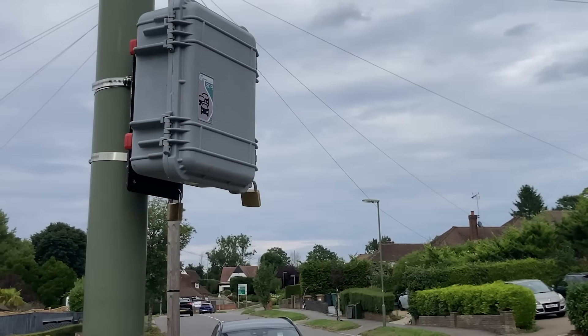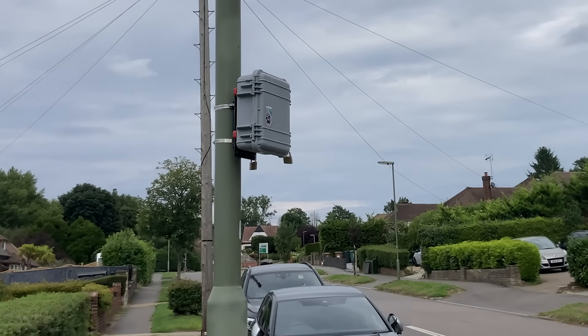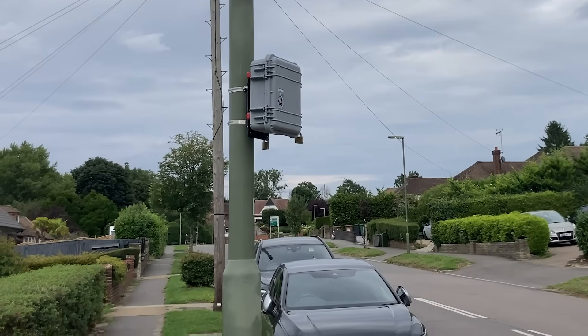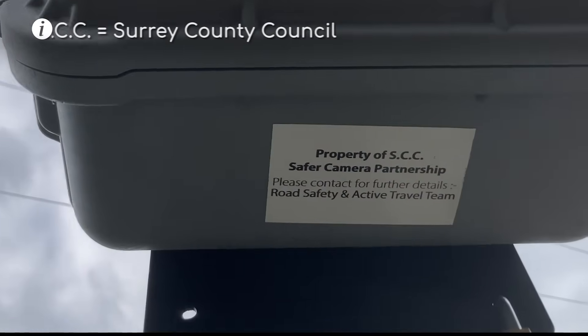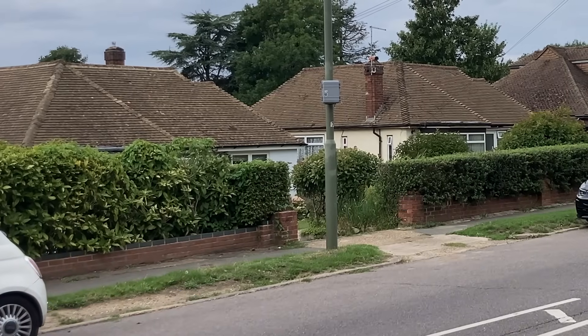They could also be installed at regular monitoring points to get month-on-month or year-on-year data about traffic flow for general traffic monitoring. Both of these can help the local authority to manage impact on local residents and make well-informed road planning decisions for the future.